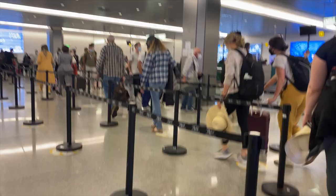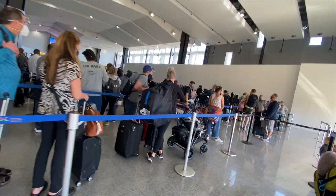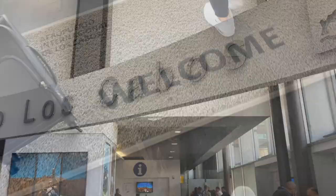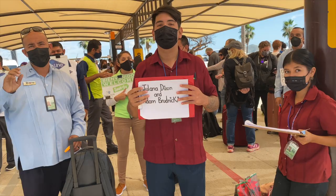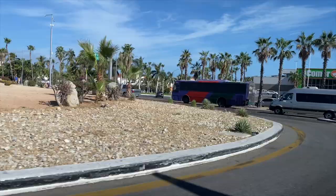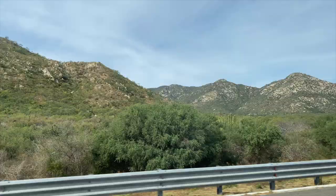Los Cabos is a quick two-hour and 15-minute flight from Los Angeles. Entering Mexico is pretty easy and I highly recommend getting global entry to skip the lines. Collect your passport stamp and you're ready to go. After arriving you can take a taxi or private car to the resort — it's just a 20-minute car ride to the start of your vacation.